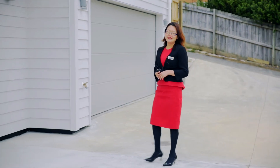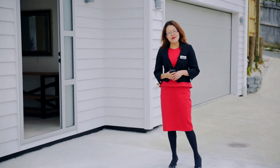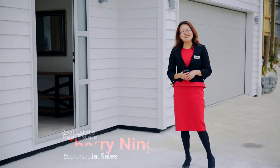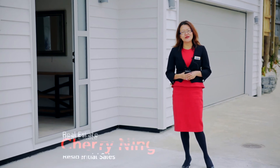All the hard work has been done. This home is ready to move in. Pack your bags and bring your furniture. This is Cherry Ning. Thank you for watching. I look forward to seeing you here.